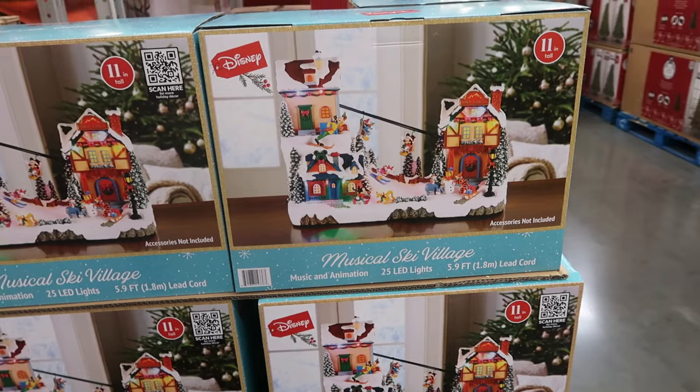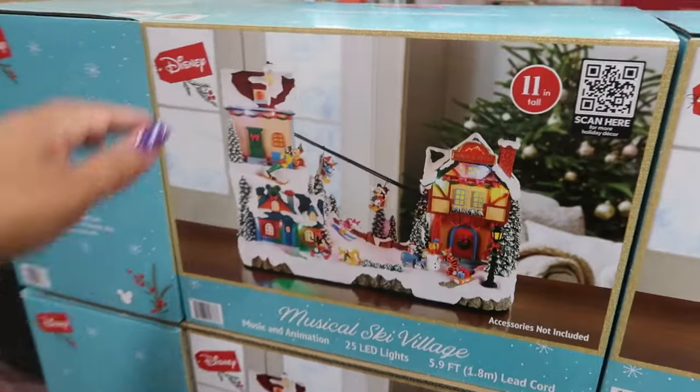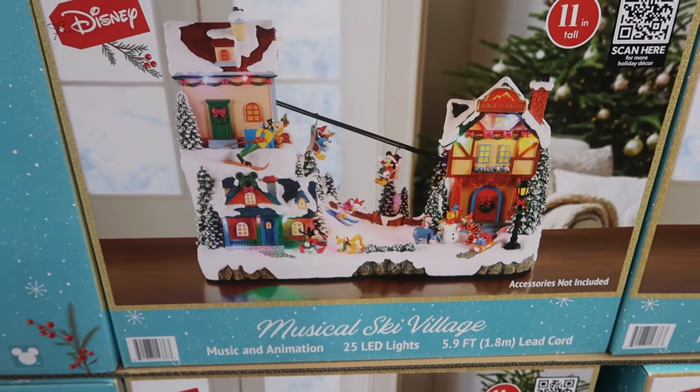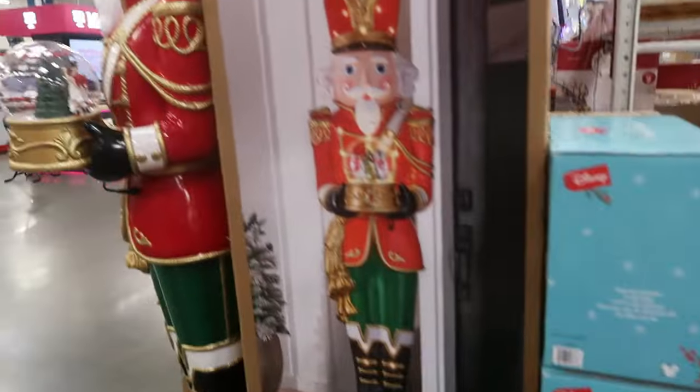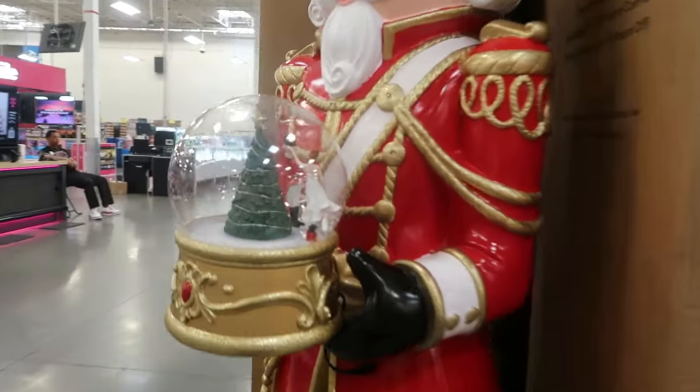There's a musical ski village, 11 inches tall, for $120 — it has Mickey and everybody, and 25 LED lights. Of course, the nutcracker is back — he's holding a snow globe.